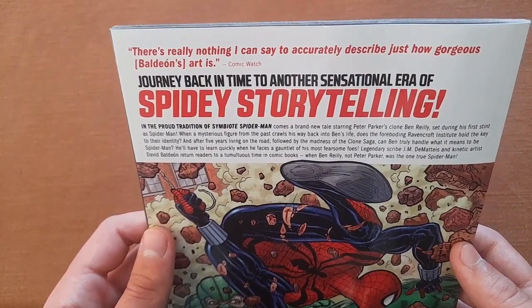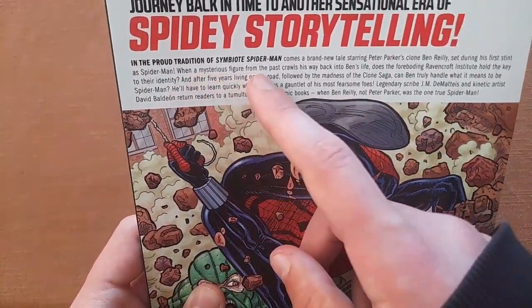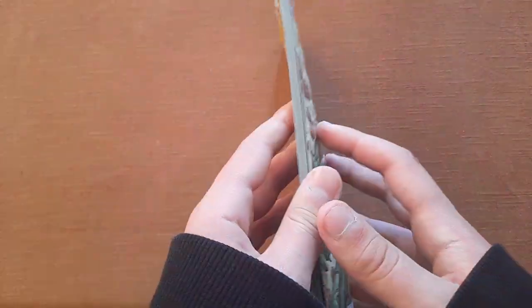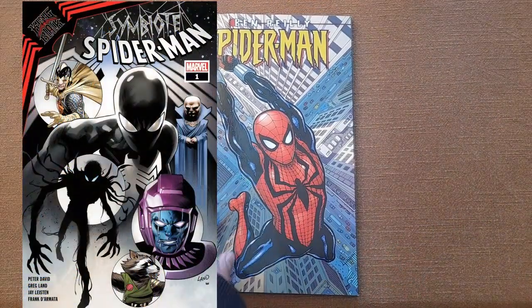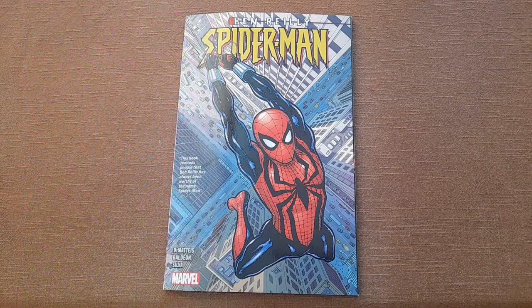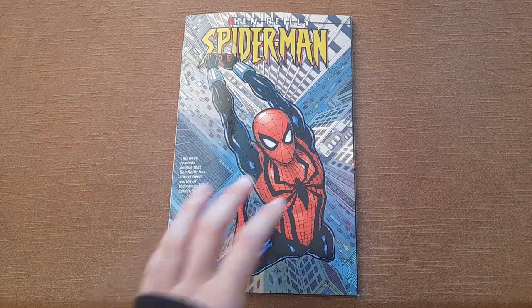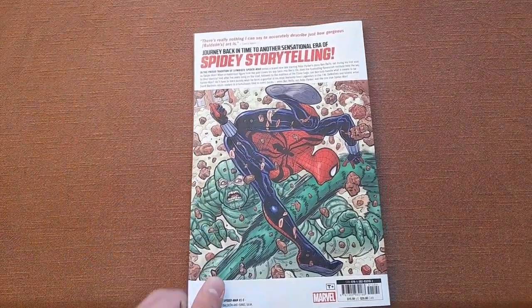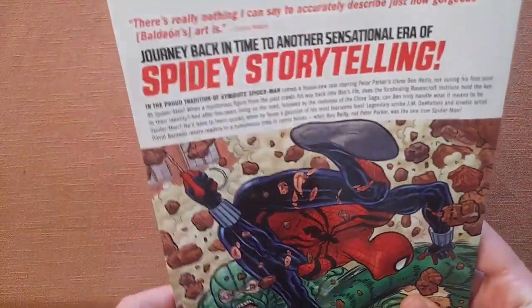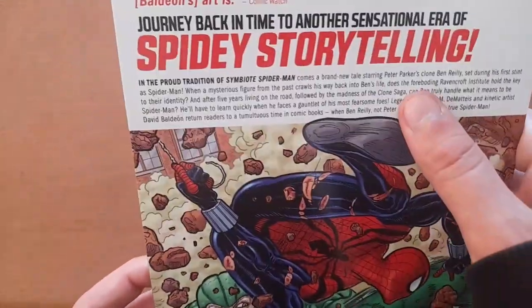The back cover says 'journey back in time to another sensational era of Spidey storytelling.' It also says it's in the tradition of Symbiote Spider-Man. If you're wondering why, it's because Symbiote Spider-Man was another limited series set in the past, like this one. Symbiote Spider-Man was set after Secret Wars but before Spidey realized his suit was alive. Anyway, that's irrelevant — the point is this story is in the same style, like a prequel.